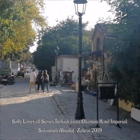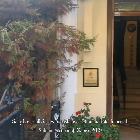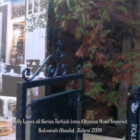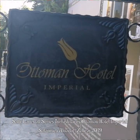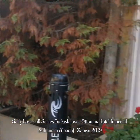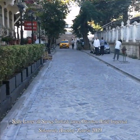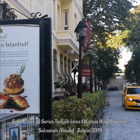So this is the road where my gorgeous hotel is, and here it is — the Ottoman Hotel Imperial, Istanbul. Beautiful cobblestone streets. I feel like I'm in an Agatha Christie novel.